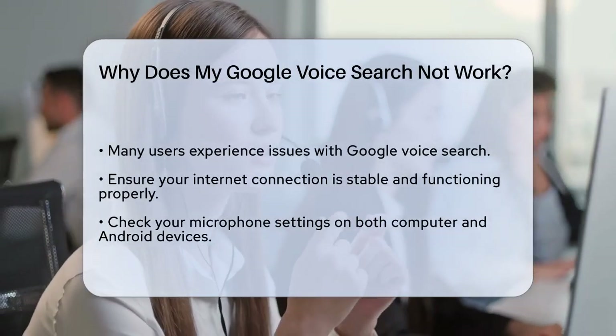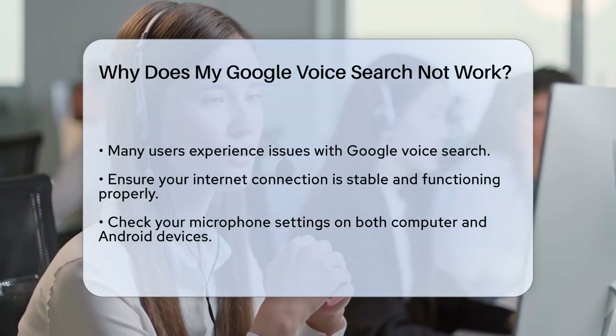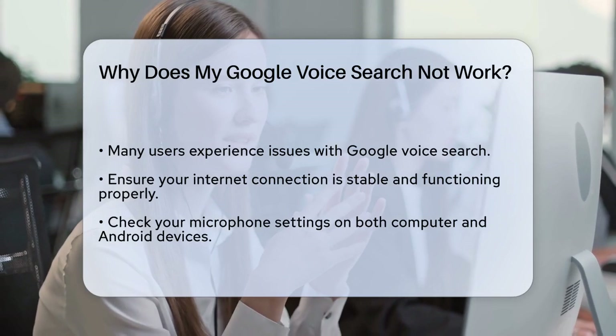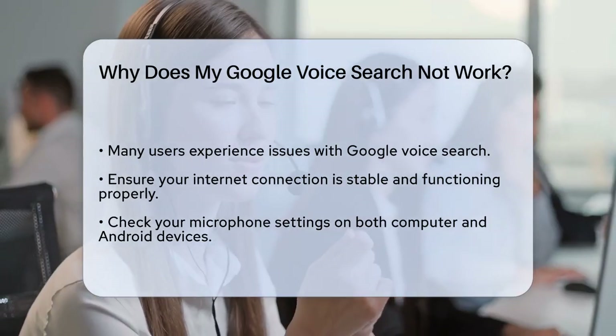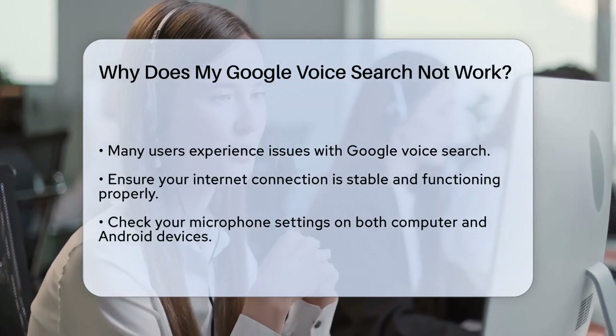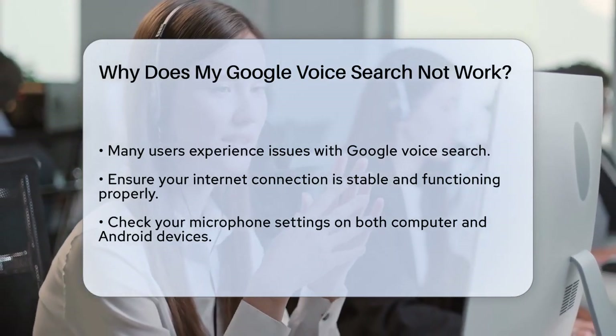First, let's check the basics. Is your internet connection working? Google Voice Search needs an internet connection to function, so if your connection is slow or not working, that's your first problem. Try switching to a different network or checking your internet speed.